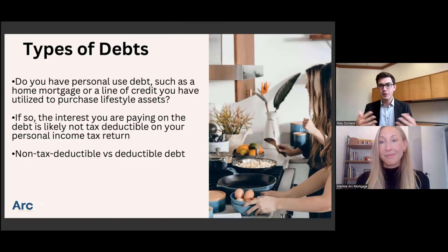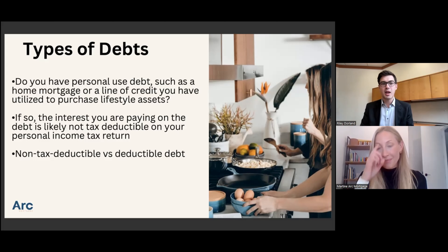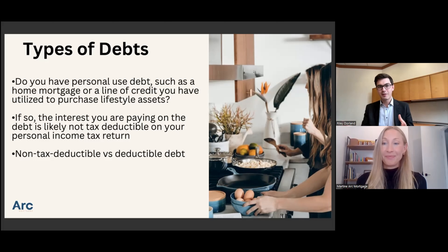When we're looking at this type of strategy, I first like to discuss the two types of debt. We often hear there's good debt and bad debt. Really, what that means is: is your debt tax deductible or not? If you have personal use debt — such as the mortgage on your principal residence, or if you borrow to purchase a lifestyle asset or something for consumption — that is not tax-deductible debt. You can't write off the interest on that, so you're paying the full amount of interest.